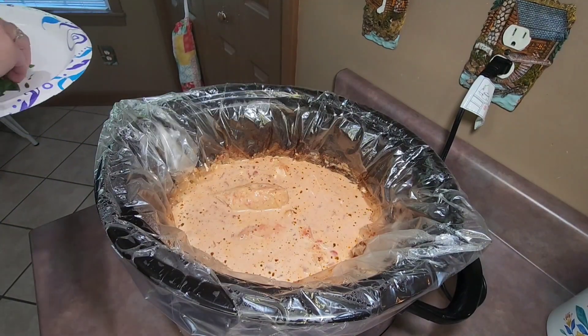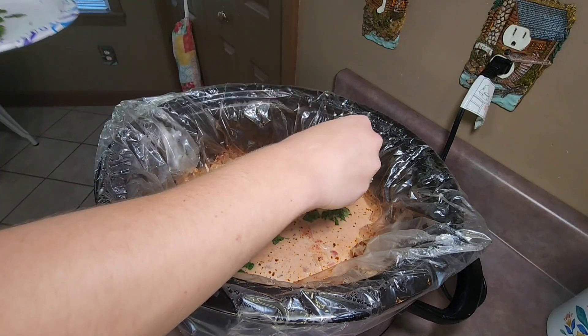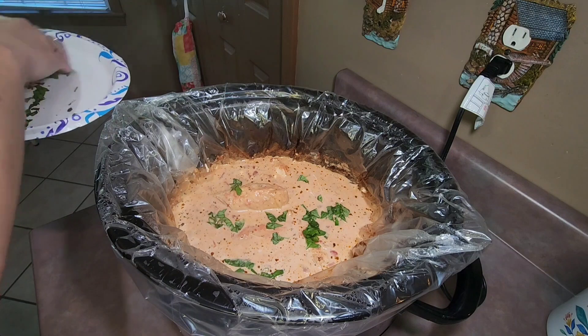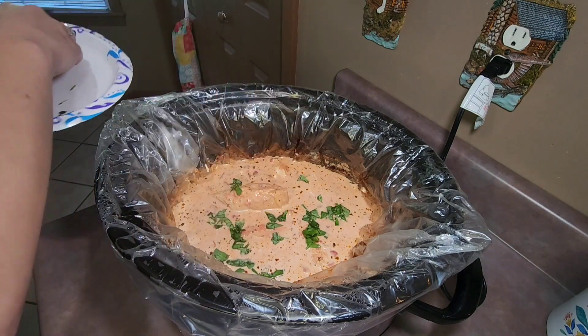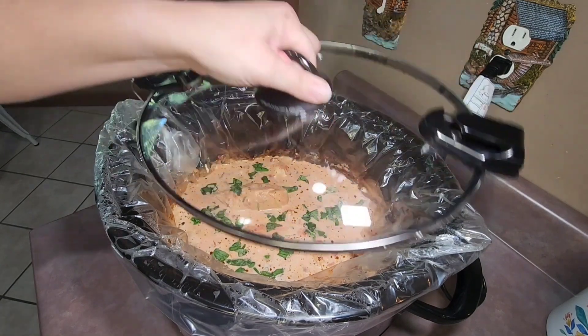I then added some fresh basil that I had chopped up on top of all of those ingredients. I then placed my lid back on my crock pot and let that cook for the remaining 30 minutes.